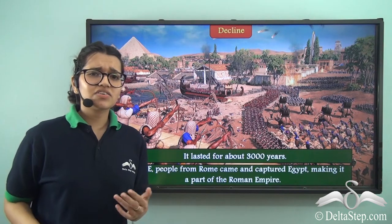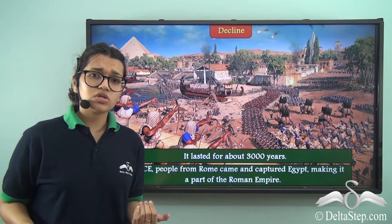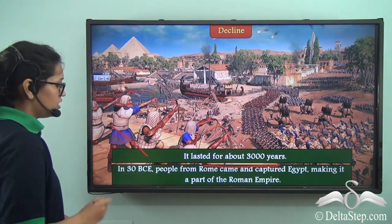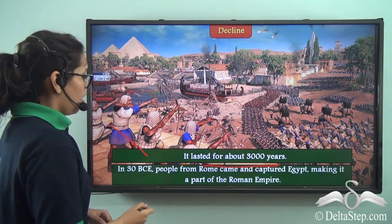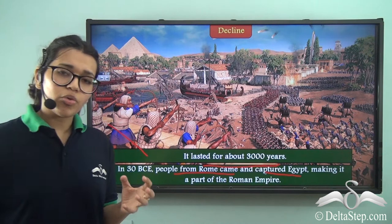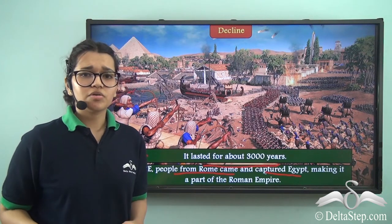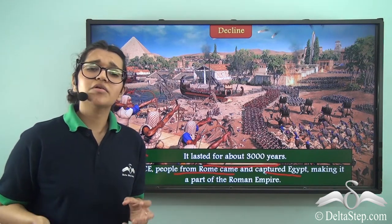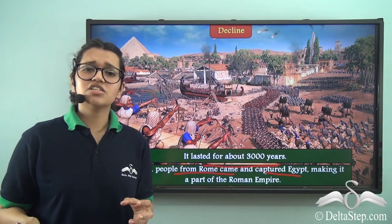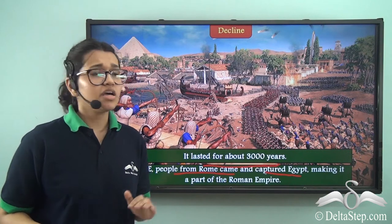So why do you think such a great civilization ever came to an end? Was it natural calamities, floods, or wars? Well, it lasted for about 3,000 years. But as you can see from the picture, in 30 BCE, people from Rome came and captured Egypt, making it a part of the Roman Empire. After this, all the administrative work was done by the Roman people. The temples were shut down and so the ability to read the hieroglyphic script was lost. Some cultural things from the Egyptian civilization remained, such as the wrapping of mummies, but more or less the Egyptian civilization came to an end at this point.